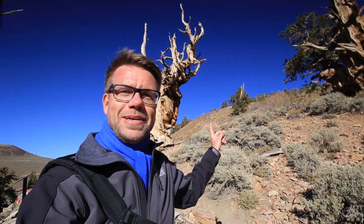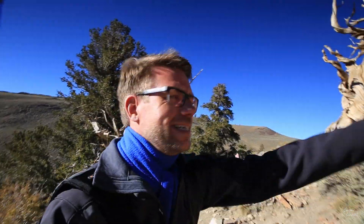That here behind me is the tree for which you come up here — at least if you want to photograph the Milky Way. There are still about 5 to 6 hours to go, so I'll head back down first.